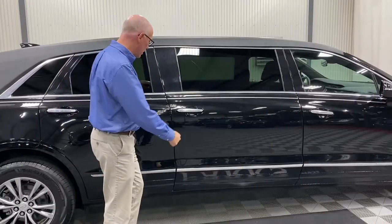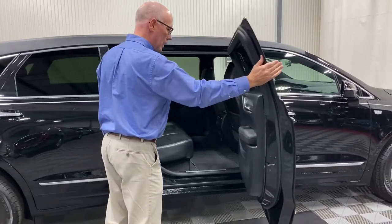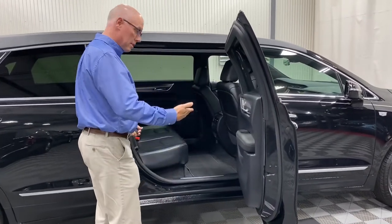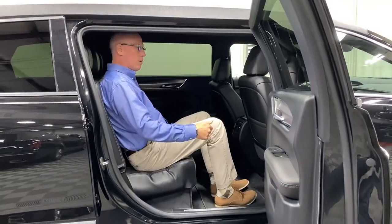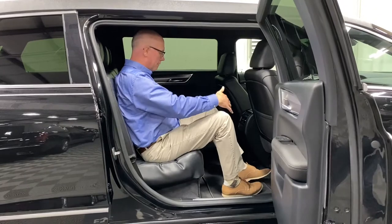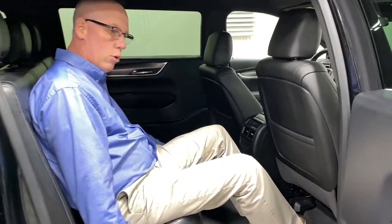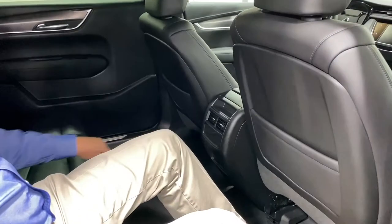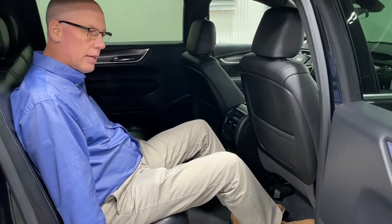Let's take a look at the middle door. When we open it, you'll see it opens more than adequately — again, 6'3". There's plenty of height, plenty of leg room. You have your USB port to be able to charge your phone, and then you have your heat and AC vents back here, to keep the families very, very comfortable.